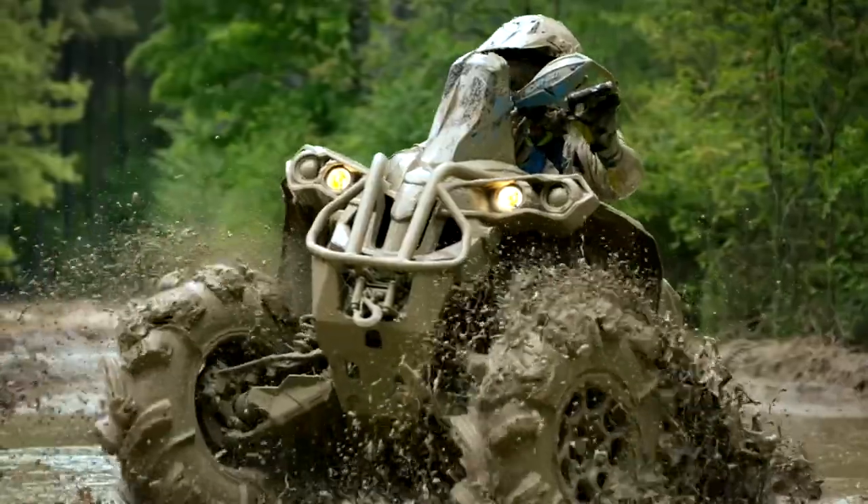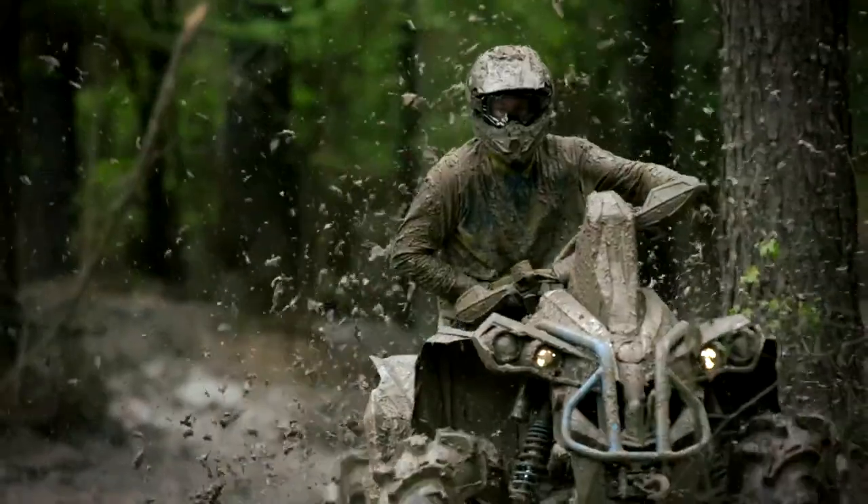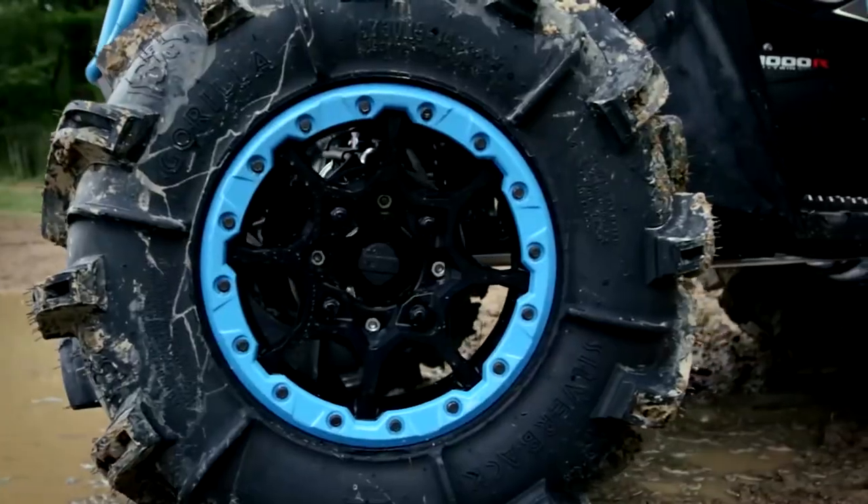New wheel and tire options and available skid plates round out the package. At 91hp, the most powerful ATVs on the market are the Renegade 1000R models, ready to tackle rough roads or mud holes. The Rotax 850 at 78hp class-leading and the 48hp Rotax 570 are also available.